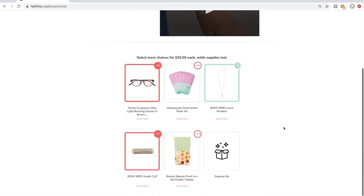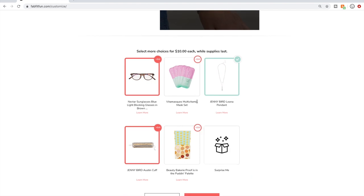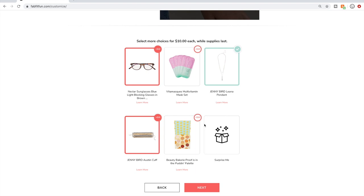For customization number three, I have a bunch selected: the Nectar sunglasses — actually they're blue light blockers, not sunglasses; Nectar Sunglasses might be the name of the brand — and then the necklace and the bracelet. I actually really don't like anything in this category. I'll probably just get the necklace. The jewelry is very pretty but the materials aren't the highest quality. I have to figure out what to do with this selection.